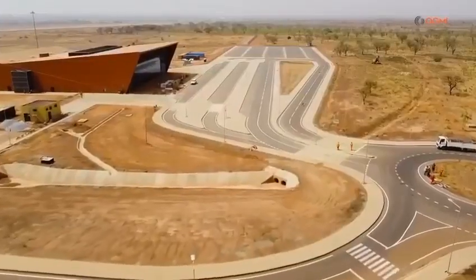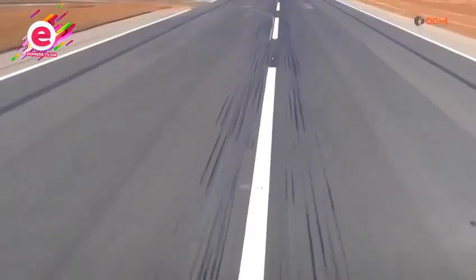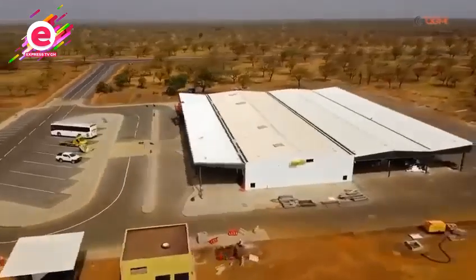The runway is of international status — any big aircraft can land here. This is manifested by the fact that the three Hajj operations that have taken place here have seen jumbo jets, which can carry up to 500 or 600 passengers, landing and taking off from Tamalei International Airport.